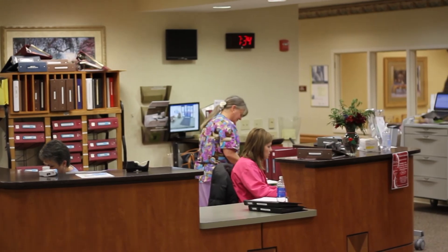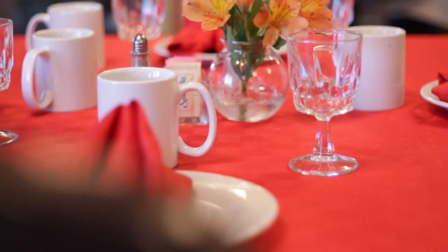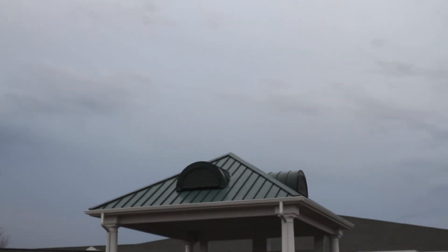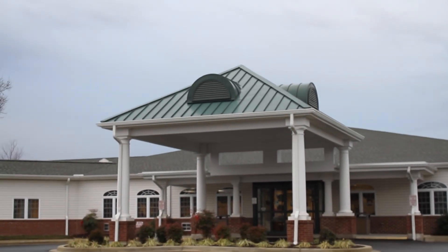To recap, our goals and aspirations with the admission process at Cadia Rehabilitation is to welcome the patient in a friendly and professional manner, and to supply them with exceptional customer service in all areas of their stay. We hope you learned a lot from this informational training video, and trust that if you have any further questions that this video did not address, that you will feel free to ask an appropriate supervisor. Thank you.